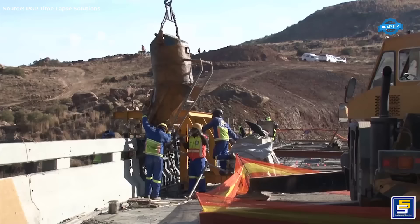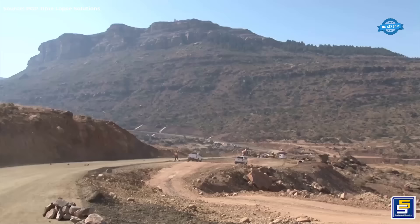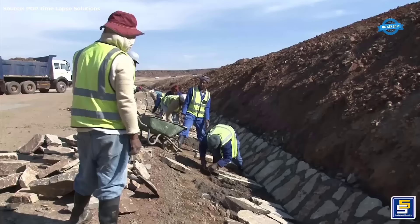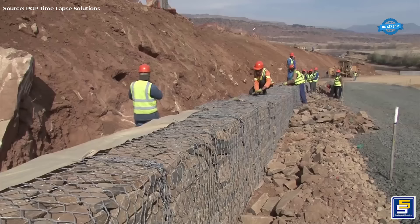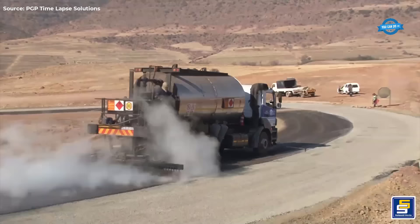From the initial offloading of bridge girders to the meticulous assembly of structural components, every phase of construction unfolded with a blend of expertise and dedication. As the bridge neared completion, attention turned to monitoring the river's fluctuating levels, a critical aspect to ensure the infrastructure's resilience in the face of nature's forces.